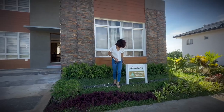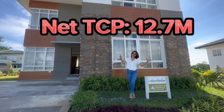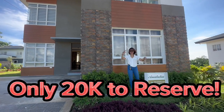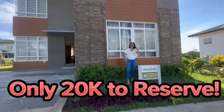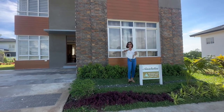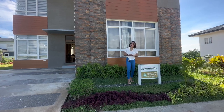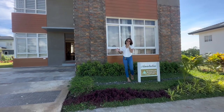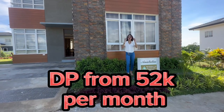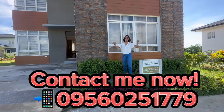The property is near the NLEX Marilao exit and the future BGC of the North. The total contract price is 12.7 million — only 20,000 to reserve. It's very affordable because it's available via bank or Pag-IBIG financing. The down payment for bank financing is only 52,000 pesos per month, which is so affordable for this amazing house.